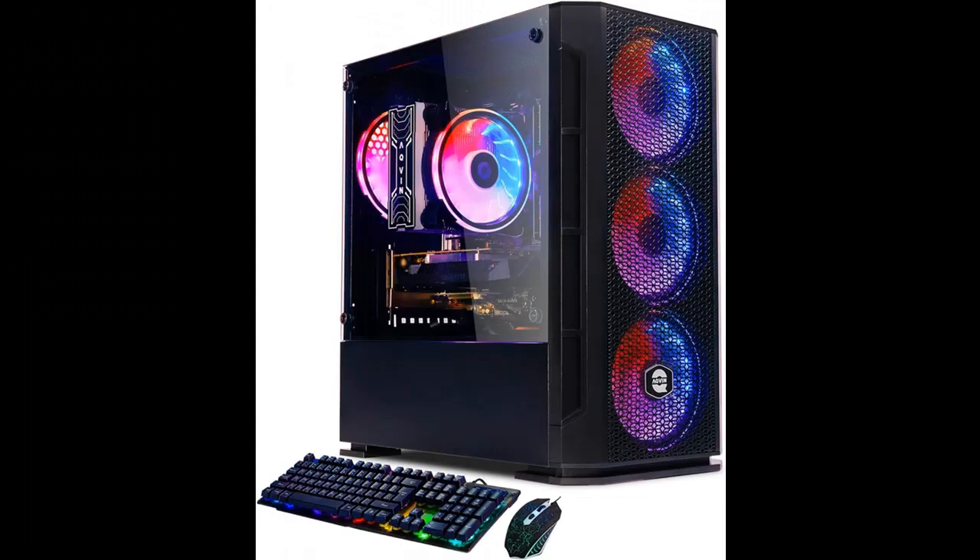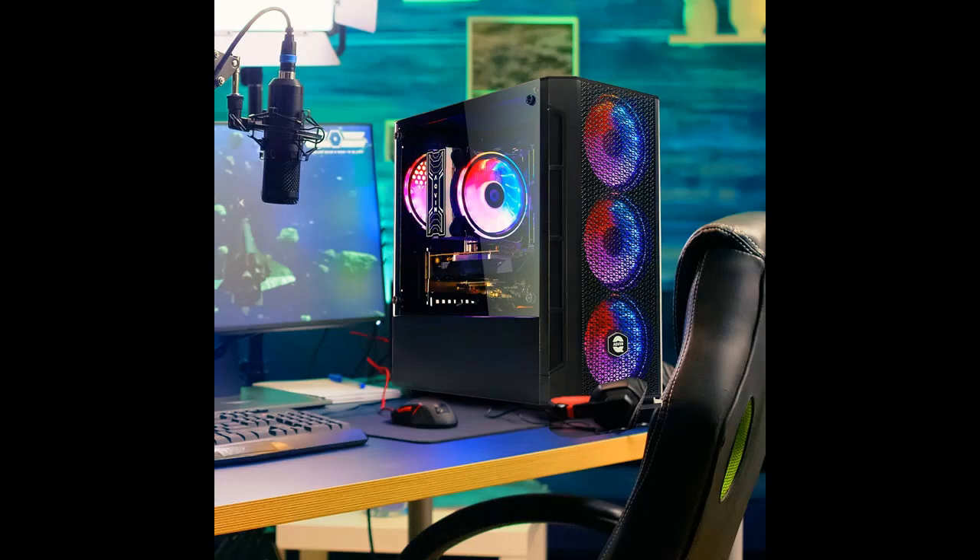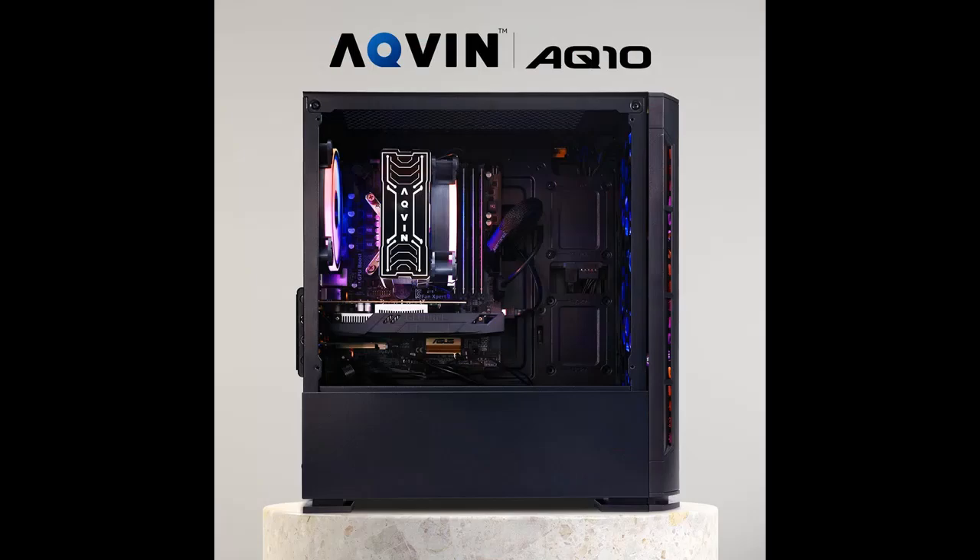Highlight features include Excellent Gaming Performance. Designed for e-sports and online multiplayer games like Fortnite, CS:GO, and Valorant. It features completely upgradable components and is designed with excellent cooling capability with RGB fans to move massive amounts of air. AQVIN is a great choice for mid-range performance and first-time PC gamers.